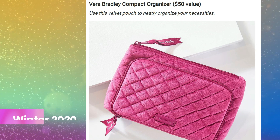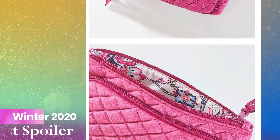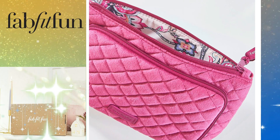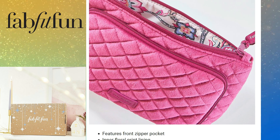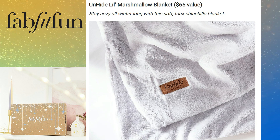This is the Vera Bradley compact organizer, which retails for $50. It's a velvet pouch that neatly organizes your necessities. It comes with a zipper, is 100% polyester, and the inside details are so cute. That's the first choice for sneak peek number one. The second choice is this blanket — it looks so pretty.